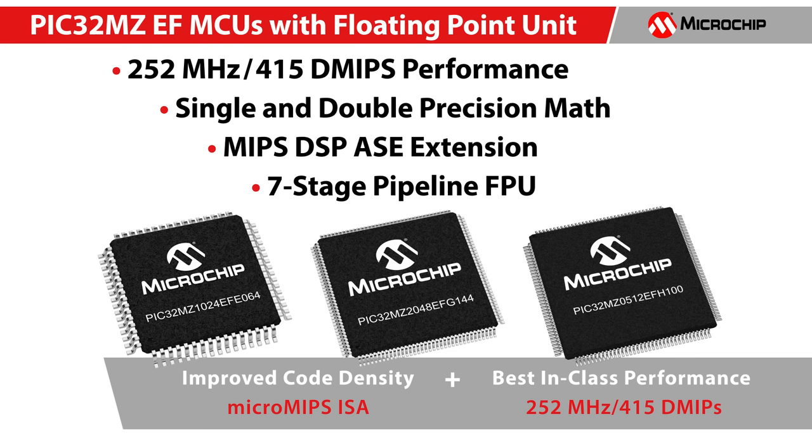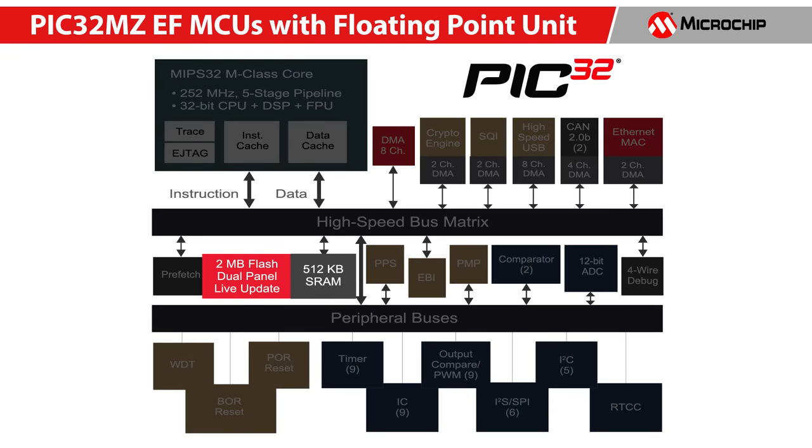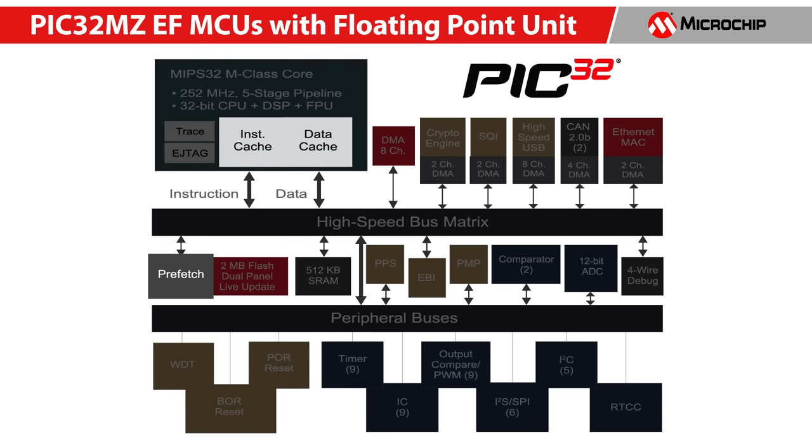Let's take a closer look at some of its key features and peripherals. PIC32 MZEF offers up to 2MB flash and 512KB RAM. It features a dual-panel flash capable of live updates while the application is running, and has a prefetch module and L1 cache enabling faster access to instructions and data.